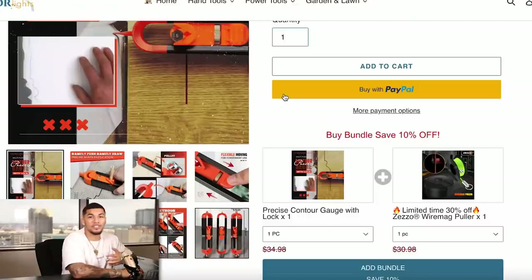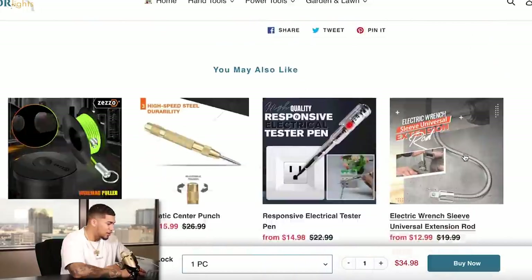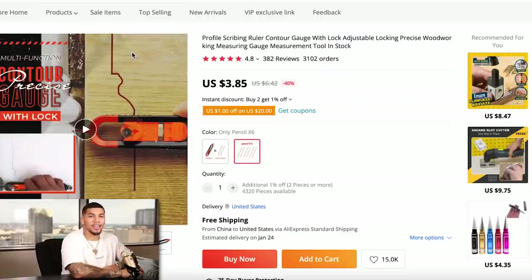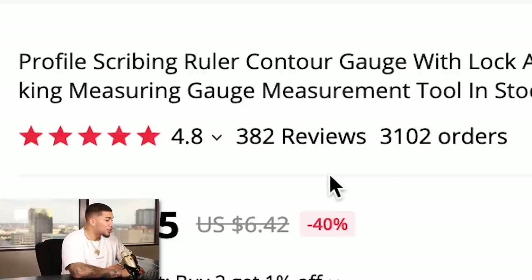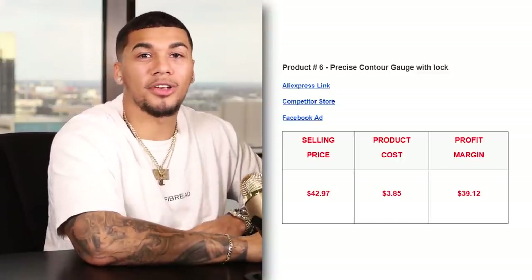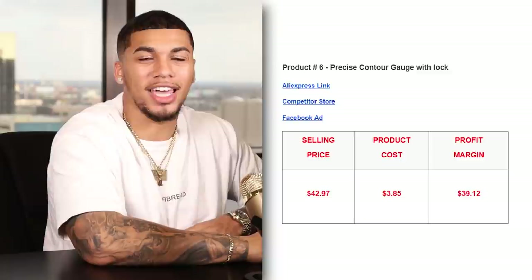One thing I really like is their product page where they're highlighting text and showing corresponding images or GIFs. But one thing they can improve on is they don't need 'frequently bought together' shown twice — it's just taking up way too much space on their product page. On AliExpress, we're getting this item for $3.85 with free shipping, with over 3,100 orders, 382 reviews, and a 4.8 star rating. The competitor was charging shipping so this item came out to $42.97, giving us a profit margin of $39.12 per unit sold.